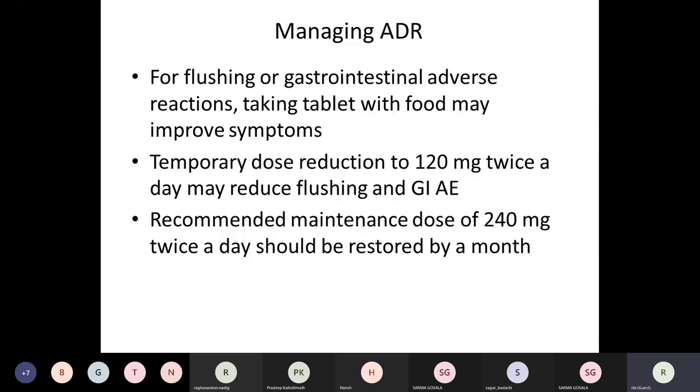Flushing and GI adverse effects can be managed to a great extent by taking the tablet with food. If symptoms are quite persistent, a good method is to reduce the dose — sometimes even at a smaller titration like 150 mg once daily for a week, then 120 mg twice weekly, and then gradually stepping up to 240 mg twice daily. If the dosage is reduced for any reason, try to restore it to the therapeutic dose within a month to maintain good disease control.